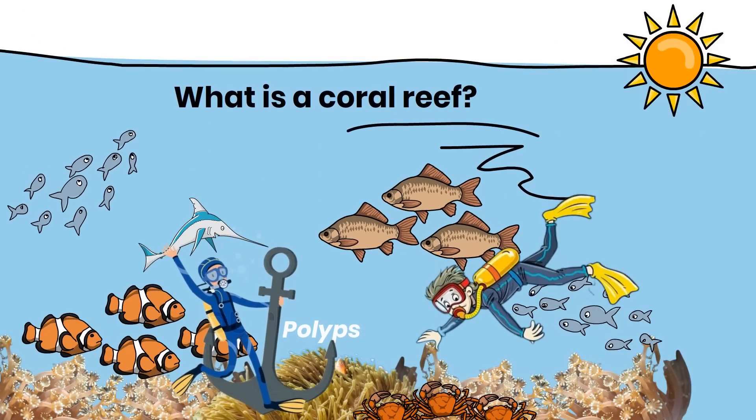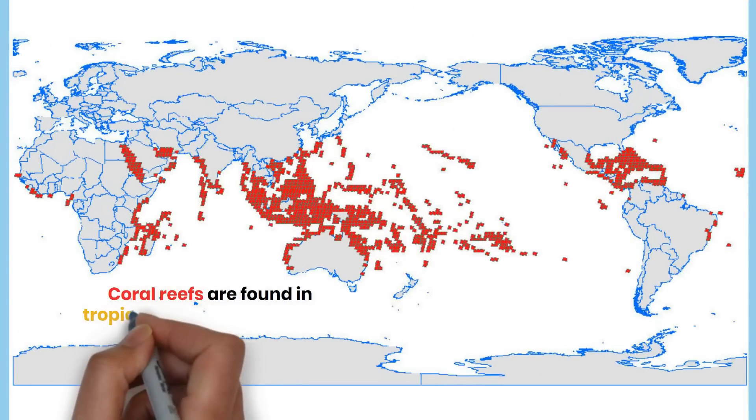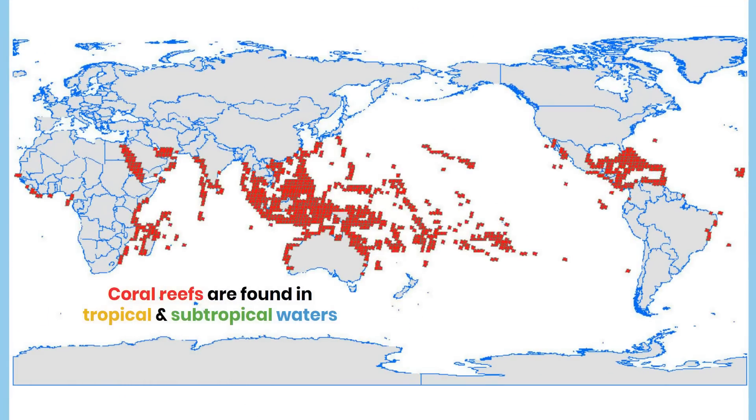Coral reefs need sunlight to survive, so they are found in tropical and subtropical waters around the world, typically in shallow areas with clean and warm water that receives plenty of sunlight.